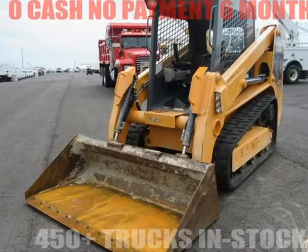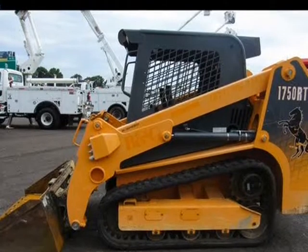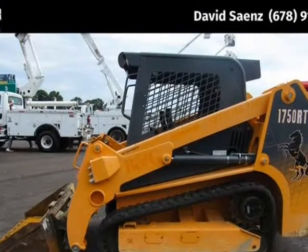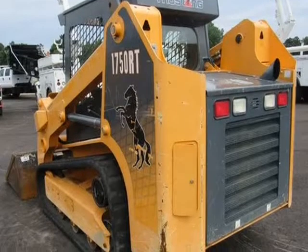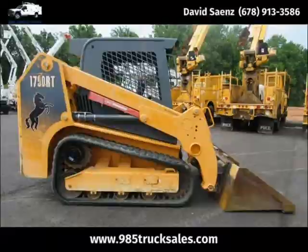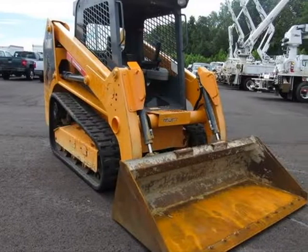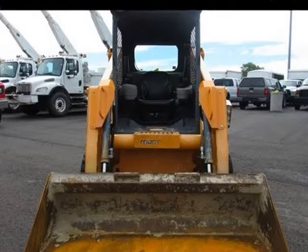This 2012 Mustang 1750RT is brought to you by 985 Truck Sales. Features include cab heat, new bucket, 2-speed, air ride seat, high flow, self-leveling counterweight kit, block heater, stereo, and more. Very clean, low-houred machine at 1,106 hours.